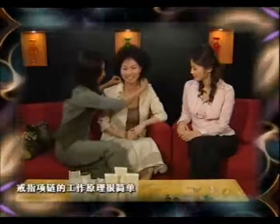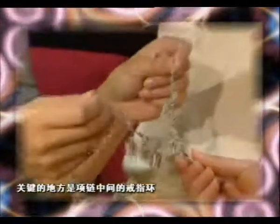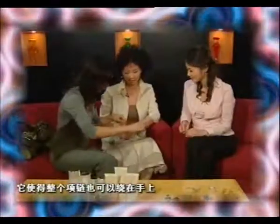The idea behind the ring necklace is simple. First, you can wear it as a normal everyday necklace. The trick is that the ring in the center of the necklace can also work as a ring that wraps around like a bracelet.